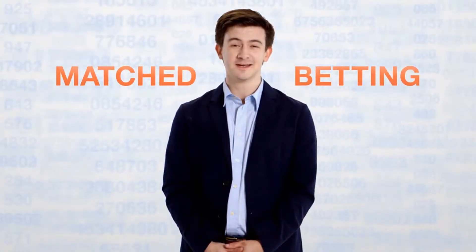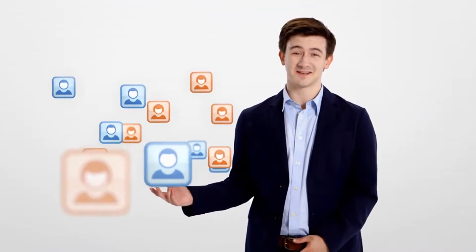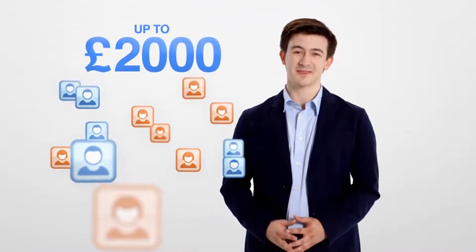At Profit Accumulator, we don't gamble and we don't take risks. Instead, we make calculations based on the principle of matched betting to help you and our 10,000 customers make up to £2,000 a month.